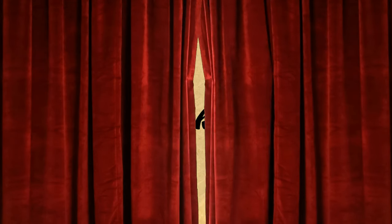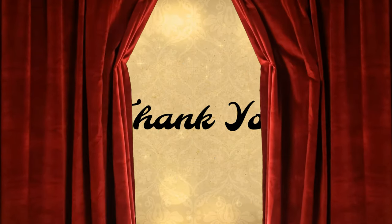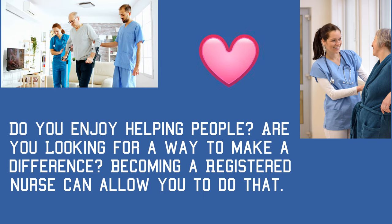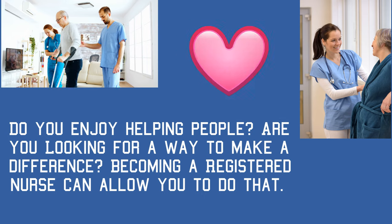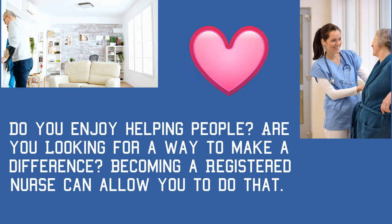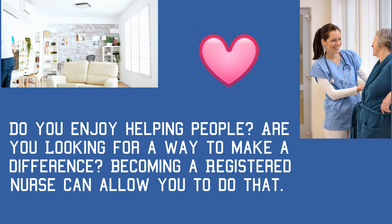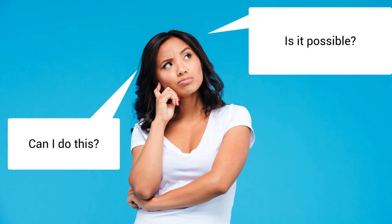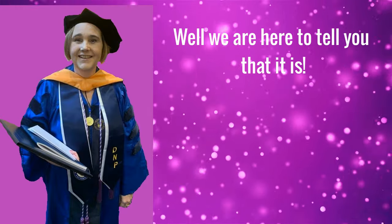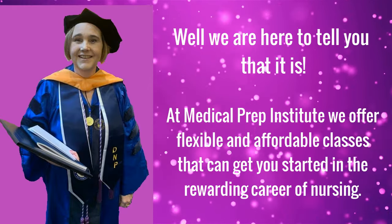Thank you for taking the time to watch and learn with Nursing Analysis. Thank you for listening.